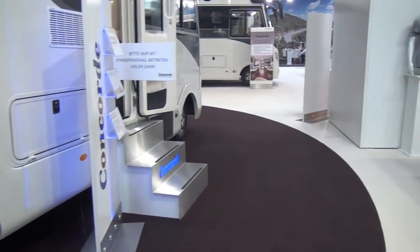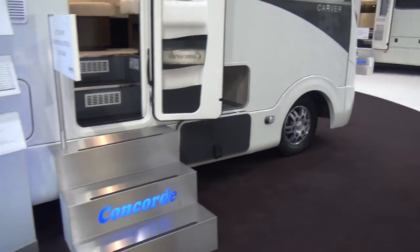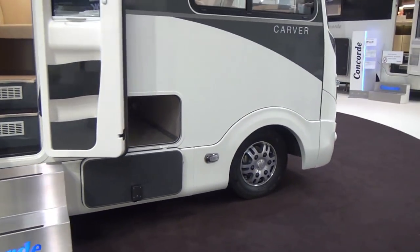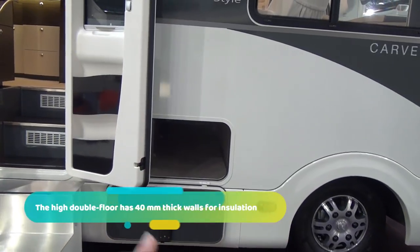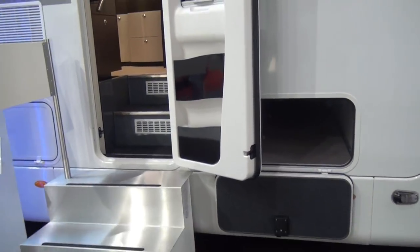You've got other storage externally — for example if you want to take some skis or something like that and didn't want to put them in the garage, you can get them in there. This garage goes all the way from one side of the vehicle to the other.